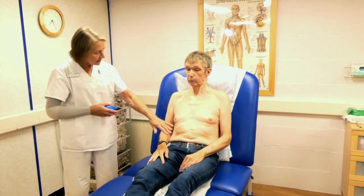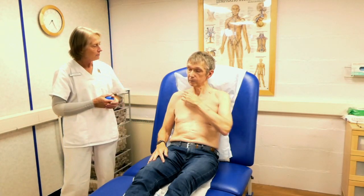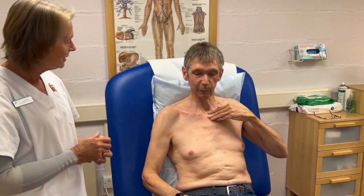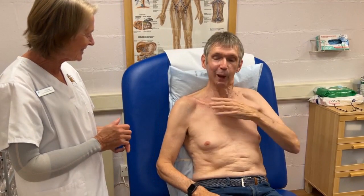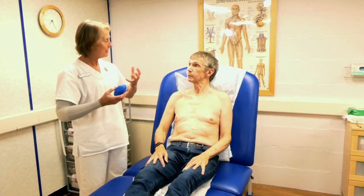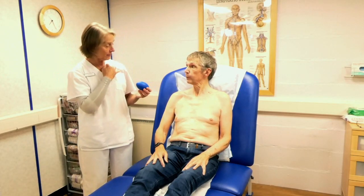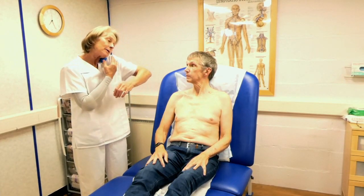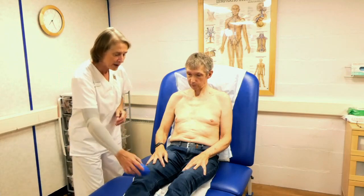Now do the same on the other side: fingers above and below the collarbone, stretching slowly towards the notch. Do it nice and slowly because these lymphatic vessels are very slow to empty and move. If you ever struggle with reaching, we can ask you to tuck a ball against your collarbone and either shrug your shoulder up or turn your head to the side to compress the lymph nodes that way.